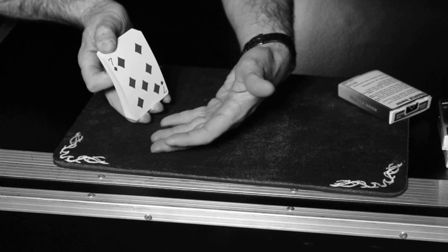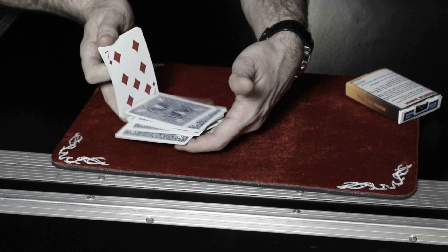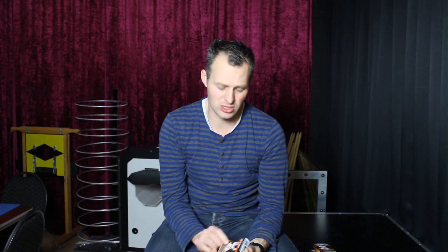Think of the possibilities you can do with this Triple Deck — not only this routine, but there are many other routines out there. If you purchase the Triple Deck, you will receive detailed video instructions where I show and teach you lots of possibilities and routines you can do with your Triple Deck. So get yours today at your favorite magic dealer. See you soon.